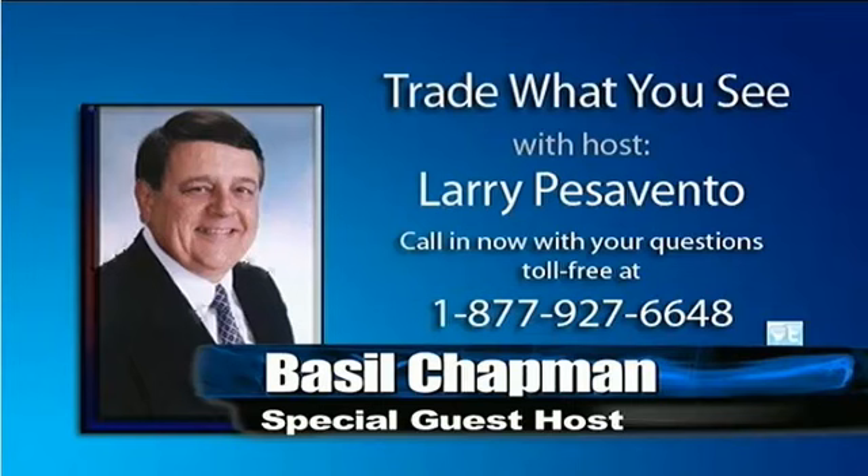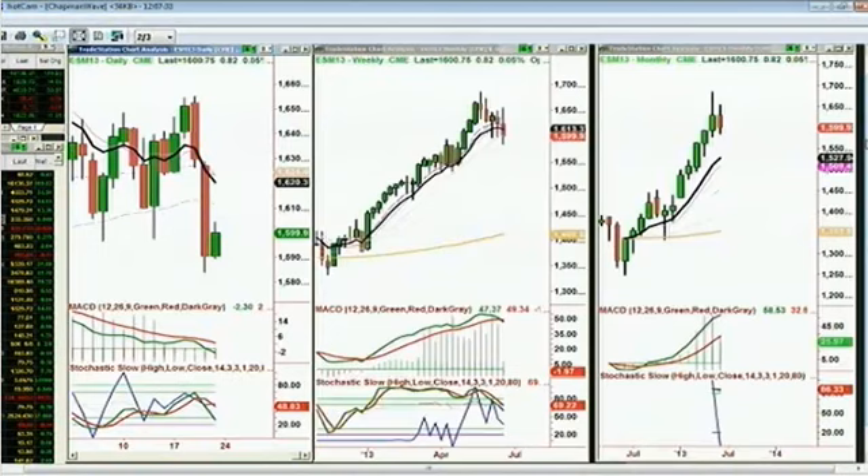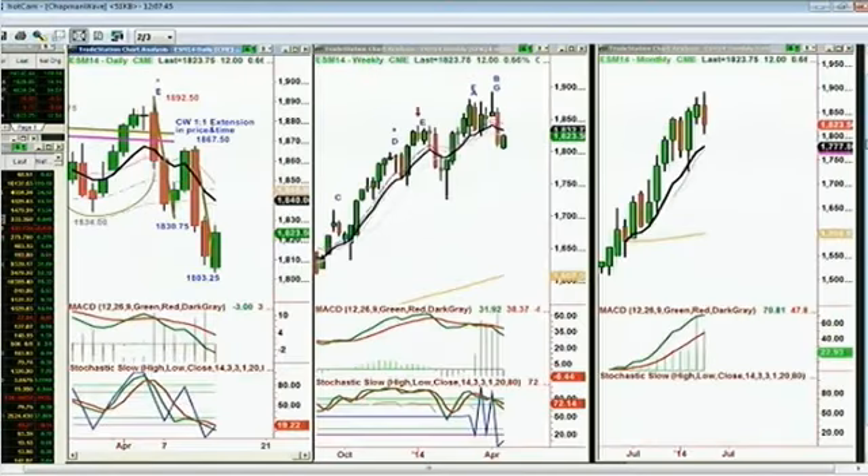What we are looking at right now, in this particular hour where I'm doing Larry's show, I'm looking at the E-minis, which have had a very, very nice move to the upside. ESM14 had a beautiful one. I'm going to talk about this now because it's Larry's show — Larry loves to look at those one-to-ones. He loves to look at the price match.